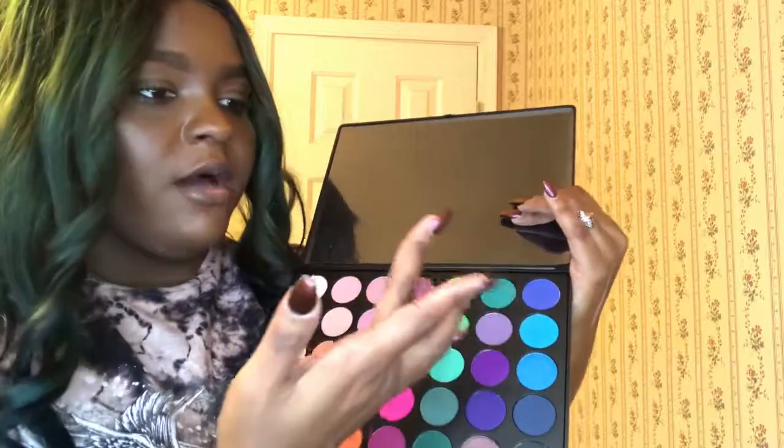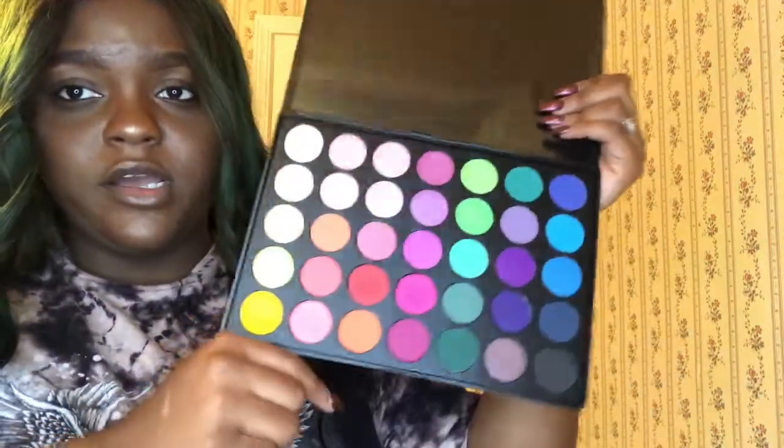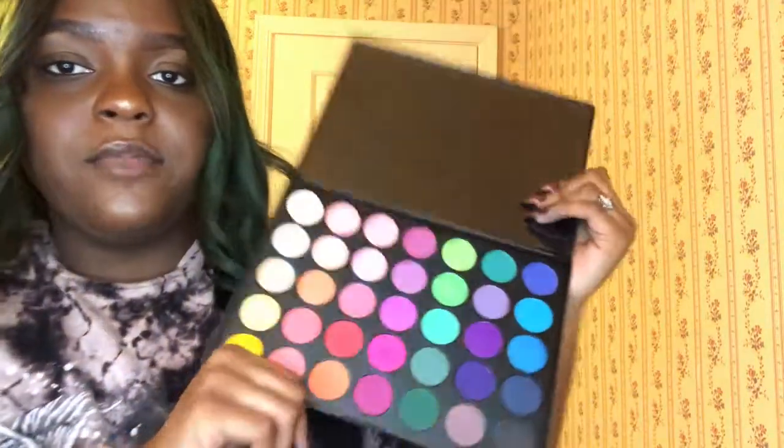The Morphe 35B — this is the really bright palette, very pigmented. These colors come out exactly how they look in the pan. Look at that green — very pigmented. If you use a white base, like a white concealer, they work really well and actually come out how they look in the pan.